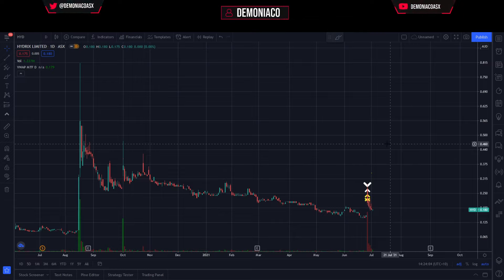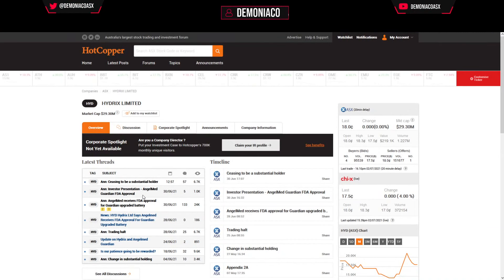We're going to start off with HYD — I believe this was Tuesday 28th of June. The news announcement was an FDA approval for an upgraded battery. Two things I can tell immediately without even opening it: one, FDA approval means there's going to be liquidity, almost guaranteed. Secondly, 'upgraded battery' tells me they've already had a battery, most likely already FDA approved, so this doesn't sound that significant.